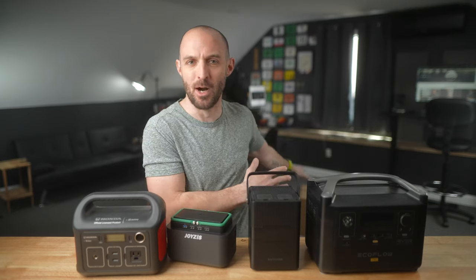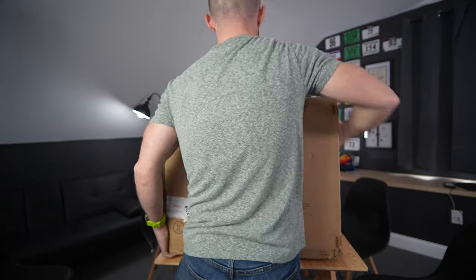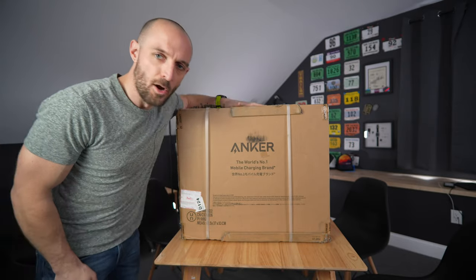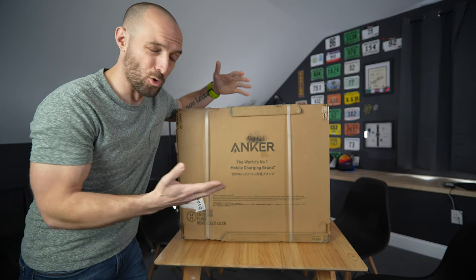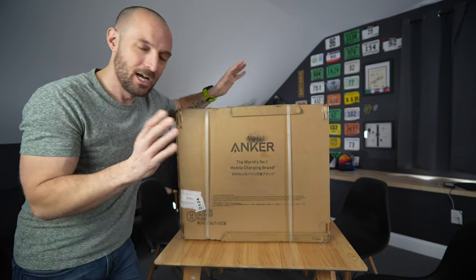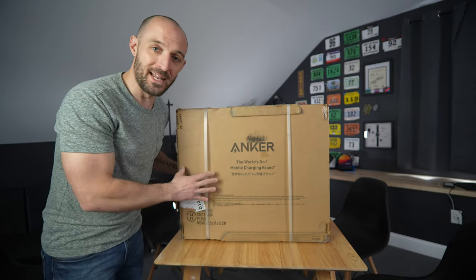Let's get right to the unboxing. This thing is a little bit heavy. What we've got here is the Anker 767 portable power station — or solar generator, or battery backup, whatever you want to call it. This is by far the biggest one I've ever received in the mail and I'm pretty excited about it.